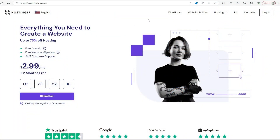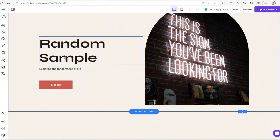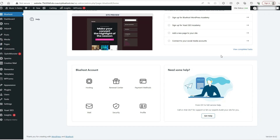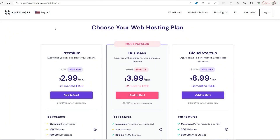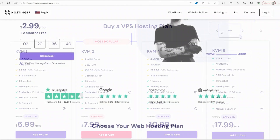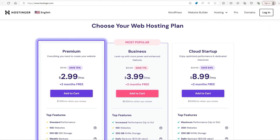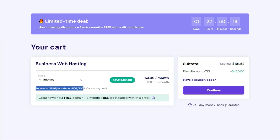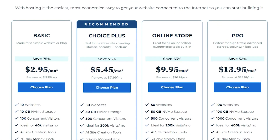Now let's get into the key differences between the two — pay close attention because these details can make or break your decision. On pricing, Hostinger has the edge when it comes to introductory pricing at $2.99 a month. Once that term is up, Hostinger's renewal rates jump significantly, but they're still generally lower than Bluehost's. Bluehost's initial pricing is higher, and their renewal rates are steeper too, so while you might feel you're getting a better deal up front with Bluehost's feature set, you'll pay more for it later.